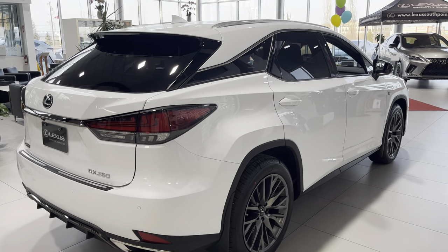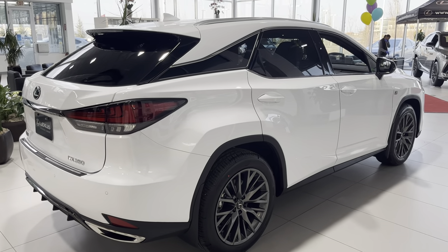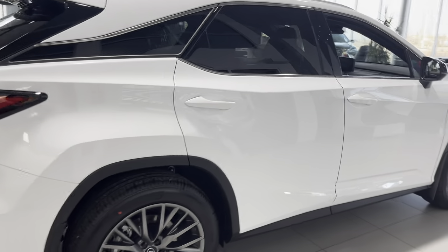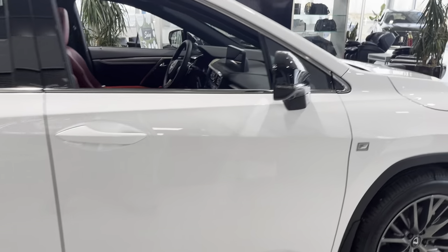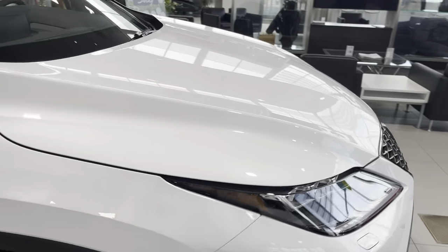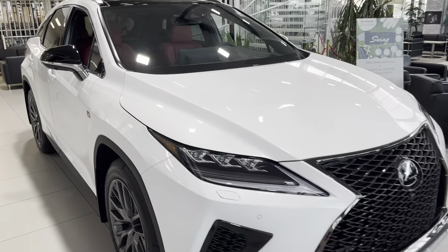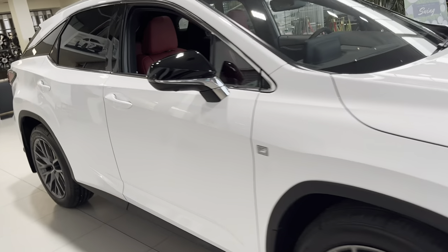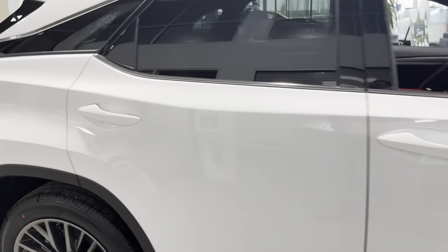Hey guys, it's Roman from Lexus South Point. I just wanted to do a quick video of this 2022 RX 350 F Sport 3 Package that we have here — it's in white with red interior. I wanted to do a quick walk-around so you guys can check out the vehicle. This is essentially the flagship five-seater SUV from Lexus.